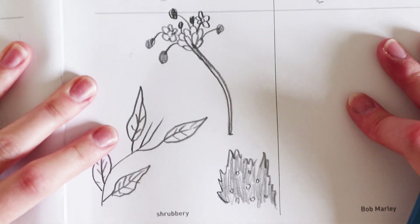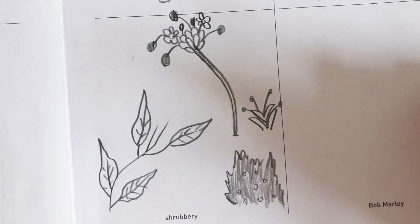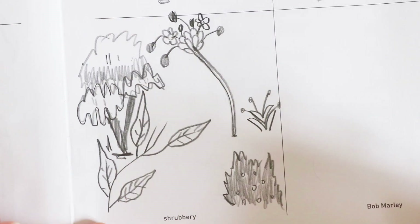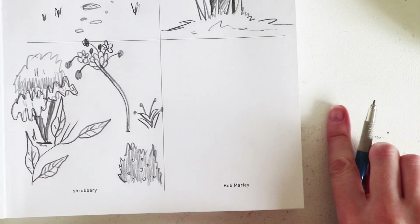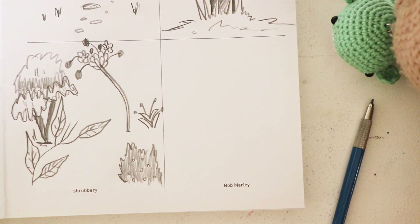It's just easy to sketch things and not worry about it. I might put a tree in here because I'm sure that counts as shrubbery. Yeah, I'm gonna say that's that for shrubbery. Now let's move on to Bob Marley.